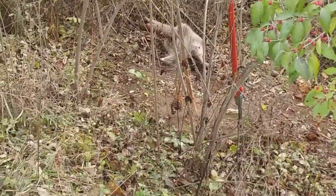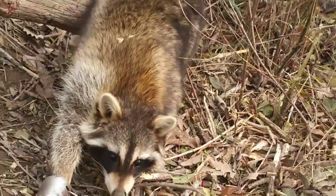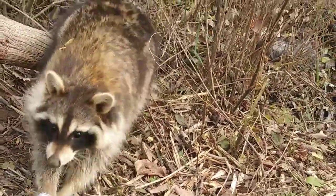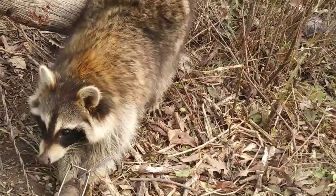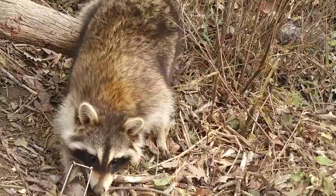Got us a nice raccoon. We'll go down there and get them checked out. Here's a close-up on that raccoon. Anyways, we'll get this one dispatched - first catch of the day.